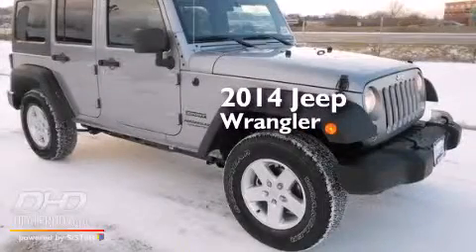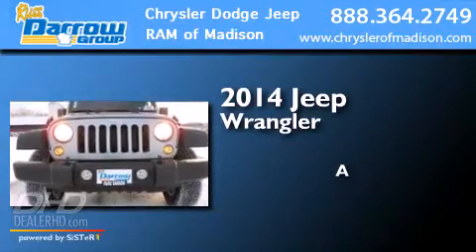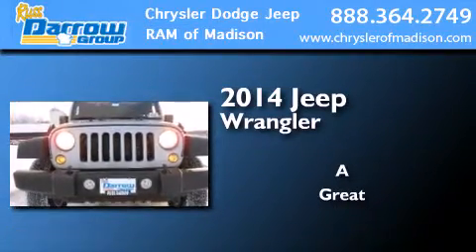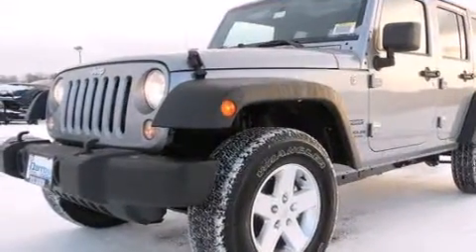This is a brand new 2014 Jeep Wrangler. All of the following features are included.